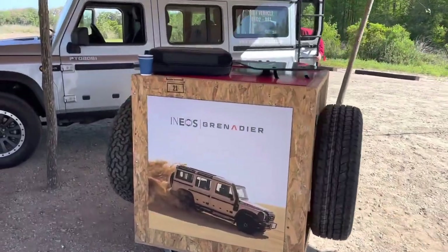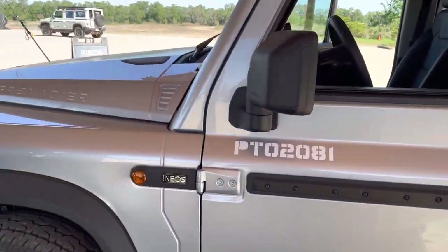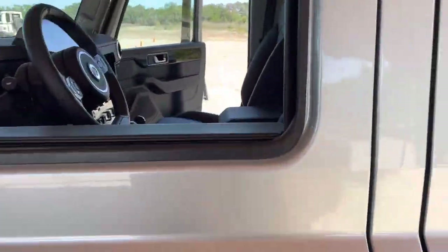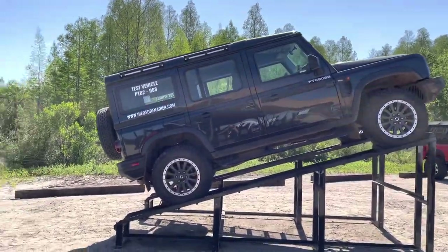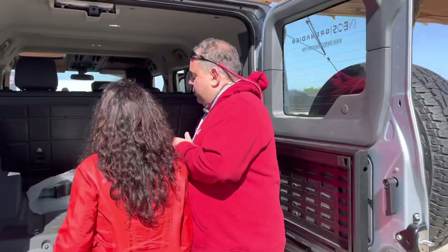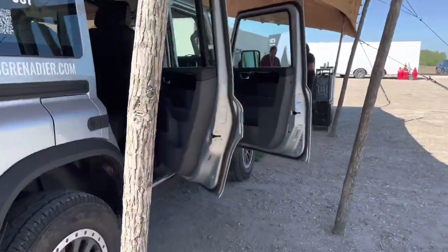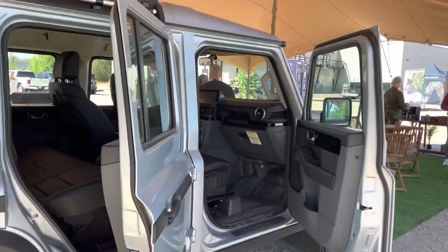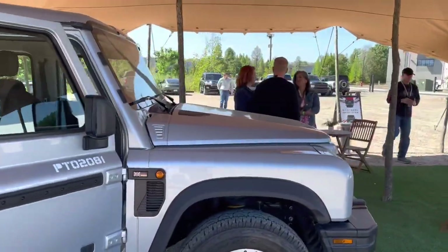These test drive vehicles don't have airbags and everything in them — they're pretty complete aside from airbags — so we can't drive them on the street legally. They're supposed to come back to Florida sometime this summer with airbag-equipped vehicles.